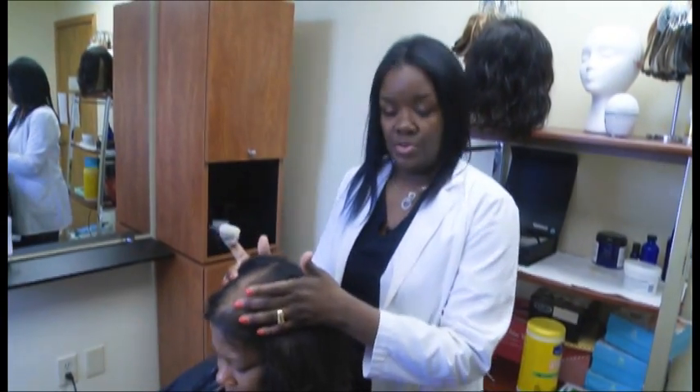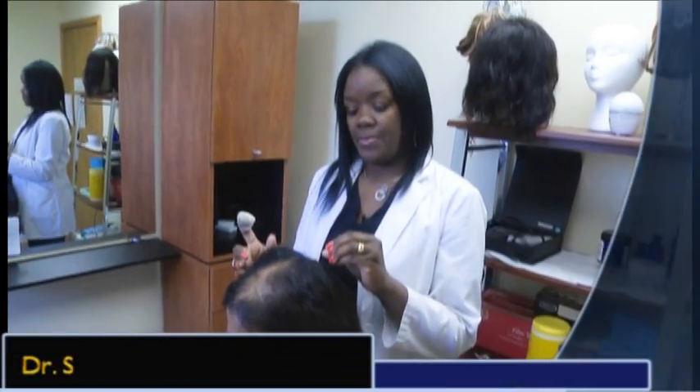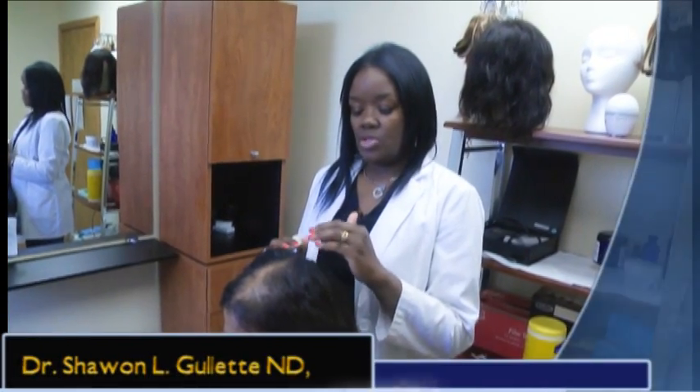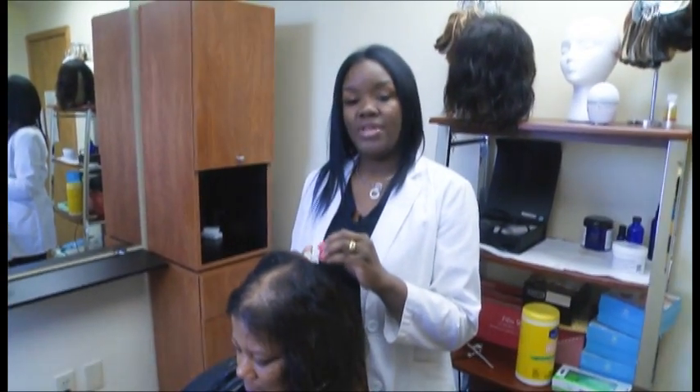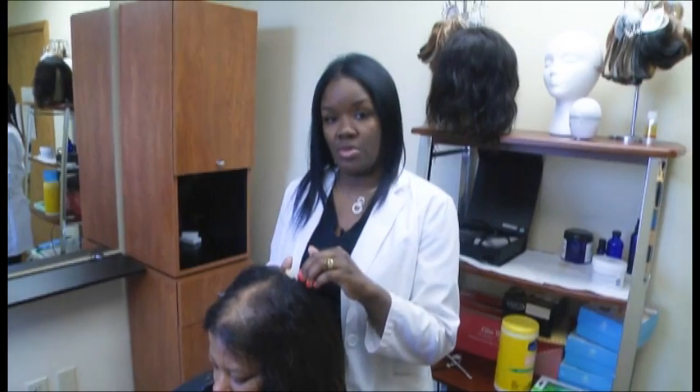What I'm getting ready to do now is start the first process of her treatment today. This process is what I call a scalp exfoliation. I'm going to use an all-natural clay mask to remove all the impurities from her scalp to give us a good foundation for treatment.